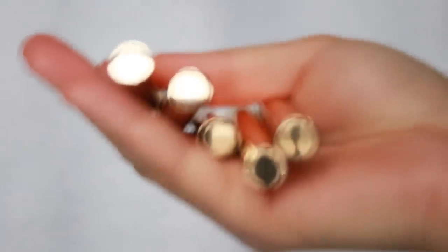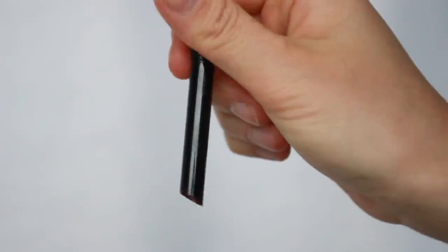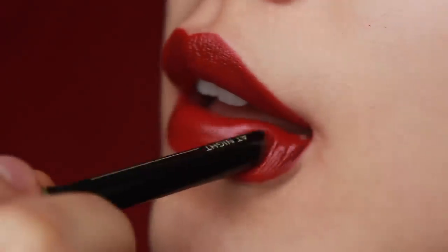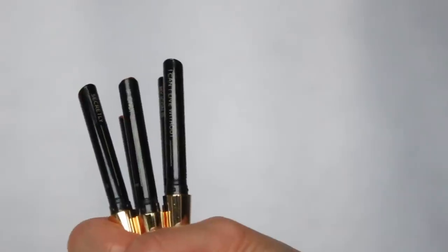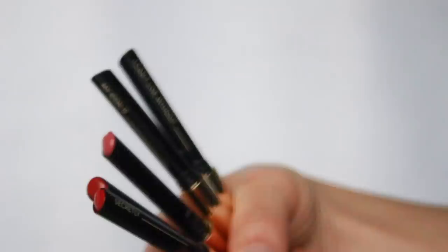Hi guys, this is Hailey. I'm back with another lip swatch video, which is about Hourglass Confession Ultra Slim High Intensity Lipstick — such a long name. I first tried this lipstick last year and I actually did not really use it that much, but recently I tried again and I just love it.